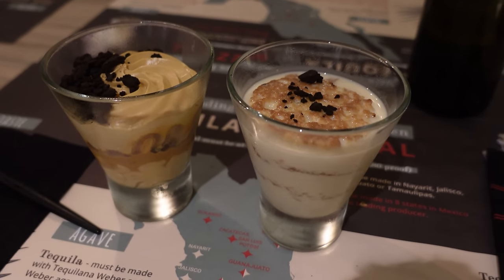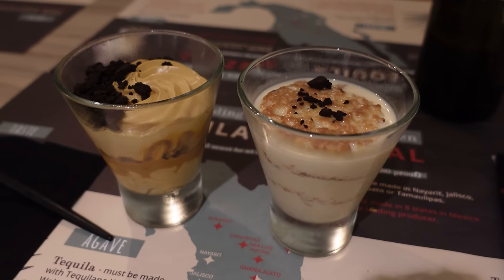Now it's dessert time. We went with two of the four desserts — dulce de leche and tres leches.